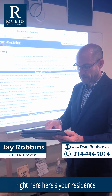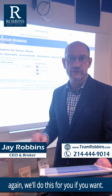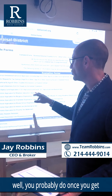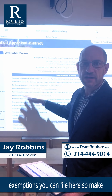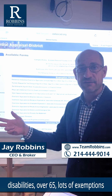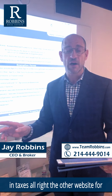Right here is your Residence Homestead Application. You can file it — again, we'll do this for you if you want, or you can go online and do it yourself. Also, once you get to age 65 there are all kinds of other exemptions you can file here — veterans, disabilities, over 65. Lots of exemptions that can save you a lot of money in taxes.